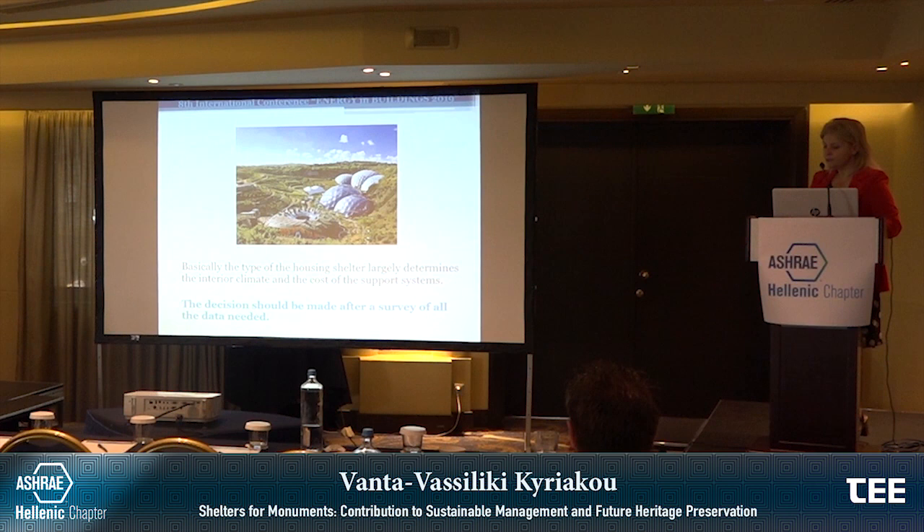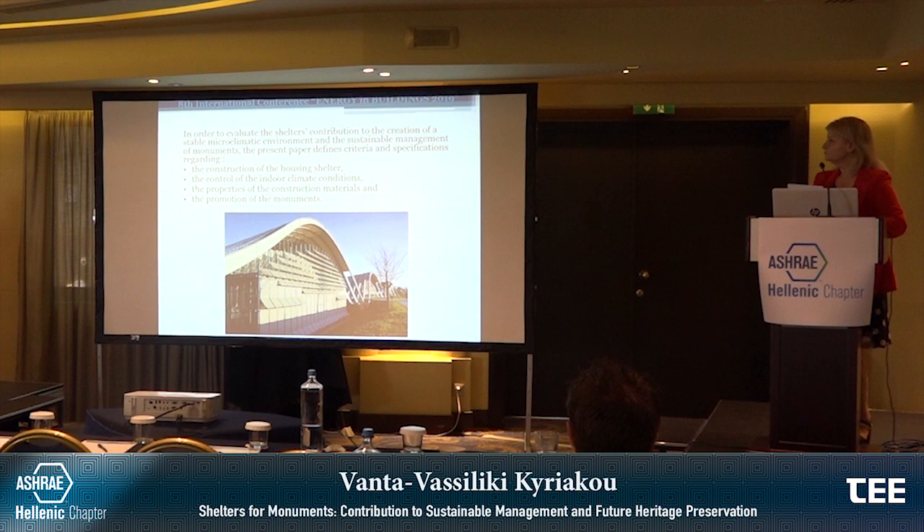The type of housing shelter largely determines the interior climate and the cost of the support systems. The decision should be made after a survey of all the data needed. In order to evaluate the shelter's contribution to the creation of a stable microclimate environment and sustainable management of monuments, the present paper defines criteria and specifications regarding: the construction of the housing shelter, the control of indoor climate conditions, the properties of the construction materials, and the promotion of the monuments.